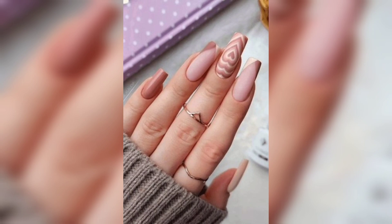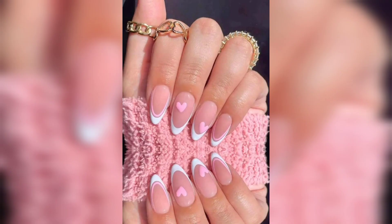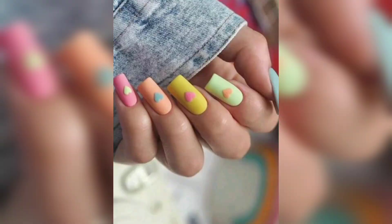And for those seeking a touch of elegance, fear not — we'll demonstrate a chic and sophisticated floral French-tipped design that will leave you feeling polished and classy.